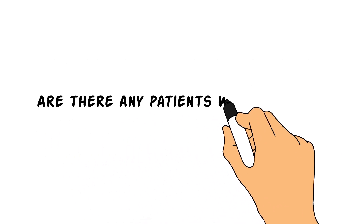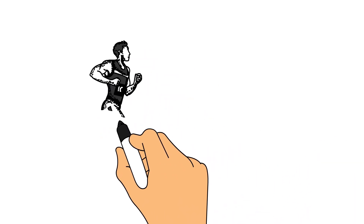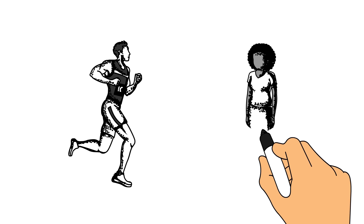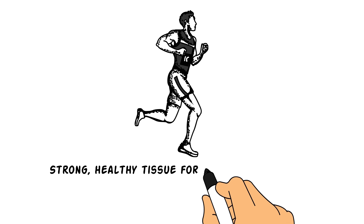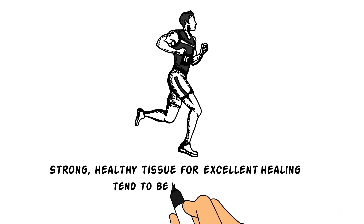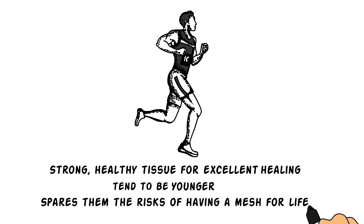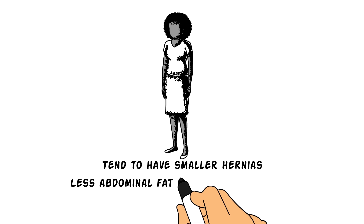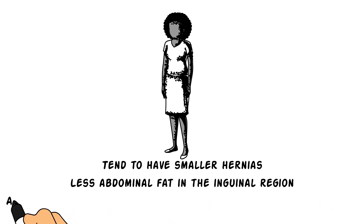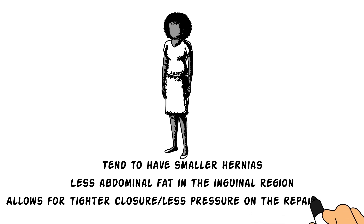Are there any patients who especially benefit from the Shouldice Repair? Yes, athletes and women benefit from natural tissue hernia repair. Athletes have strong, healthy tissue that allows for excellent healing, and they tend to be younger, sparing them the risks of having a mesh for life. Women tend to have smaller hernias and less abdominal fat in the inguinal region, allowing for a tighter closure and less pressure on the repaired area.